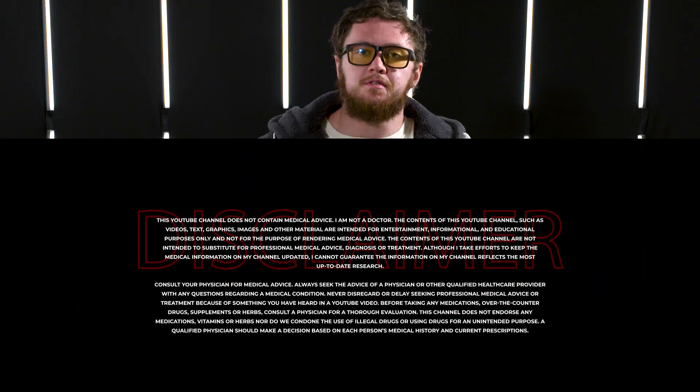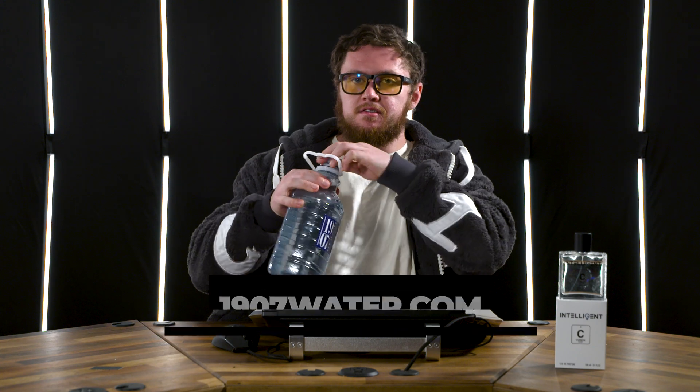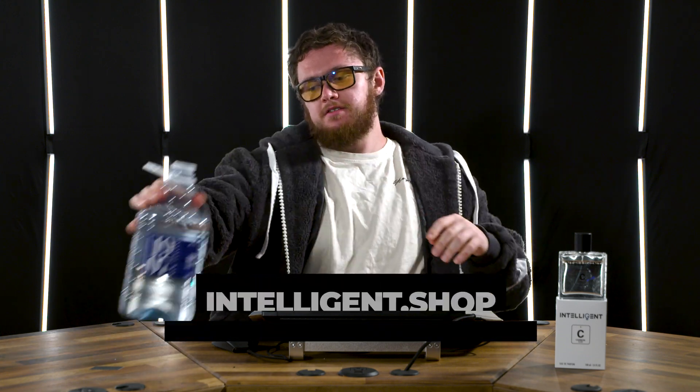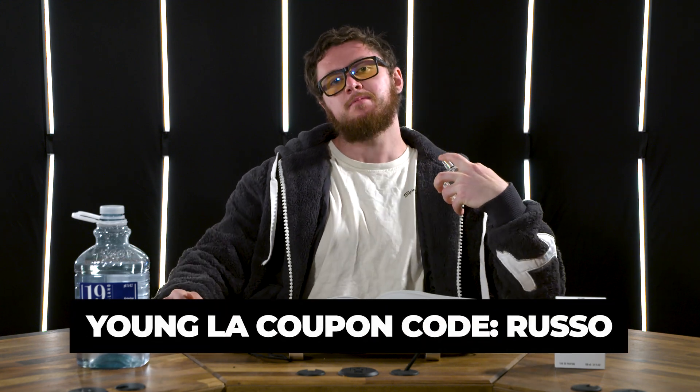What is up everyone, it's Russo. I hope everyone is doing well. Today's ASMR sip is 1907 — check out 1907wire.com, coupon code russo. ASMR Spritz is Intelligent Elephant, code russo as well. For this pimp jacket I'm spritzing on, here are these noises — oh, so crispy.